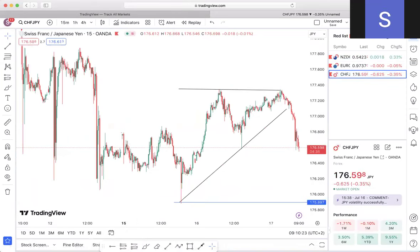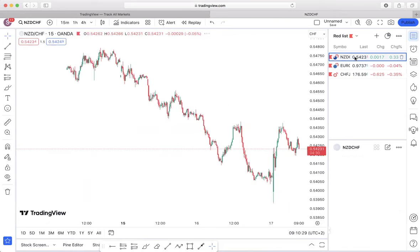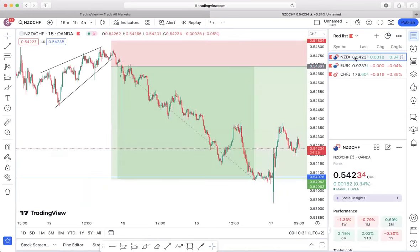Good day everyone and welcome to the midweek market update. On this session I'm going to be giving you an update on the pairs that we spoke about on our last session, and I'm also going to be forecasting any new pairs that I'm focusing on for the week. So without wasting any time, let us get into it.